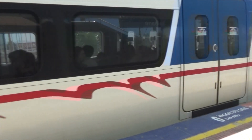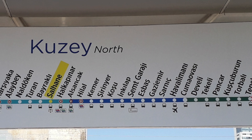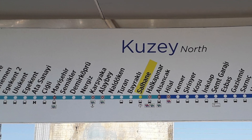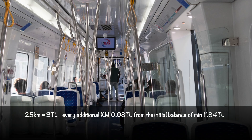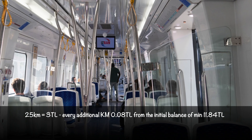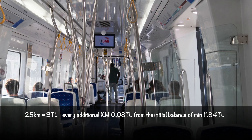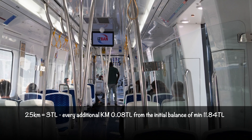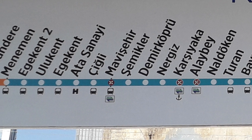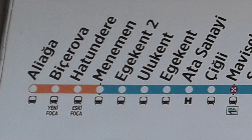Otherwise it may charge you 11.84 or more. The reason being that you can travel very far distances with the train, and if your travel exceeds 25 km, you will be charged 0.08 Turkish Lira for every kilometer from the initial balance of the minimum 11.84 Turkish Lira. When we traveled to Yenefoca, which is a beautiful place to visit, it cost around 8 or 9 Turkish Lira.